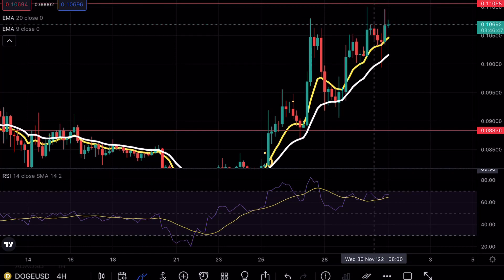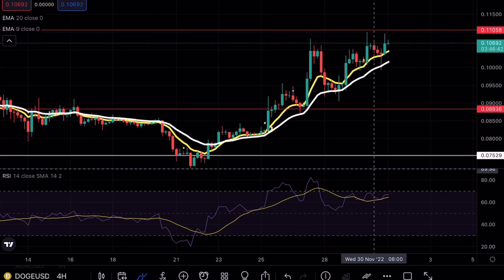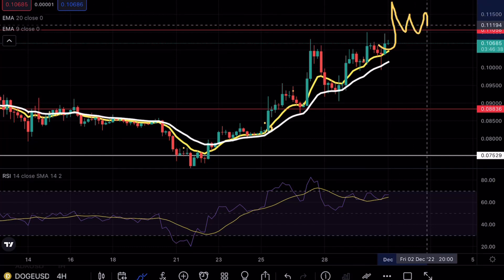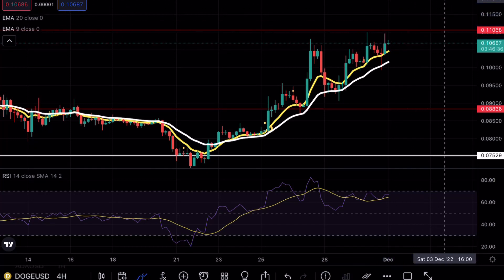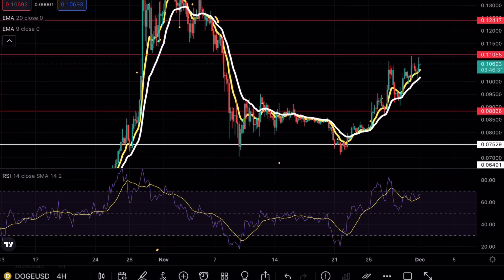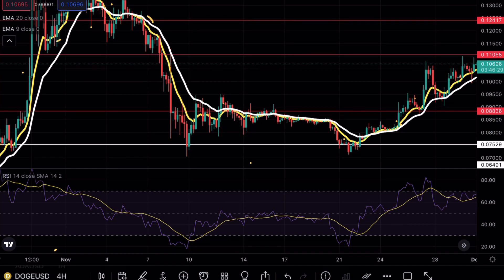Looking for a long position at this level is going to be very risky, as I've mentioned in previous videos. But I did want to talk about one thing: if somehow the bulls can get above this level in a short squeeze and actually find that level as support, Doge will be in a very bullish momentum trade.